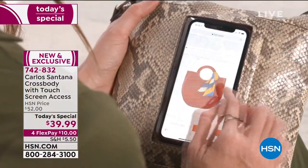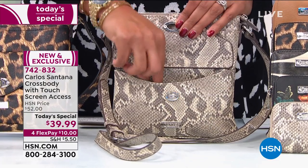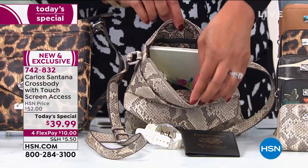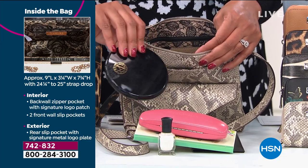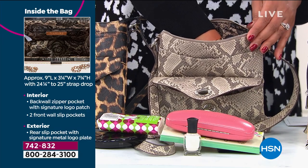You have a cute purse with fabulous prints — snake is by far the most popular — plus the functionality. Outside pocket with the twist, inside flap for your passport, zipper, and look at how much you can get in there: a book, Kleenex, eyeglass case, nail polish, compact, makeup, your mask. Look at me put my whole arm in here — there's a lot of room.